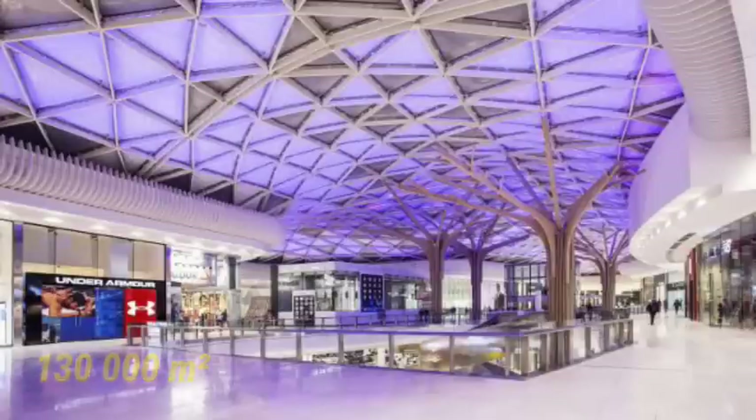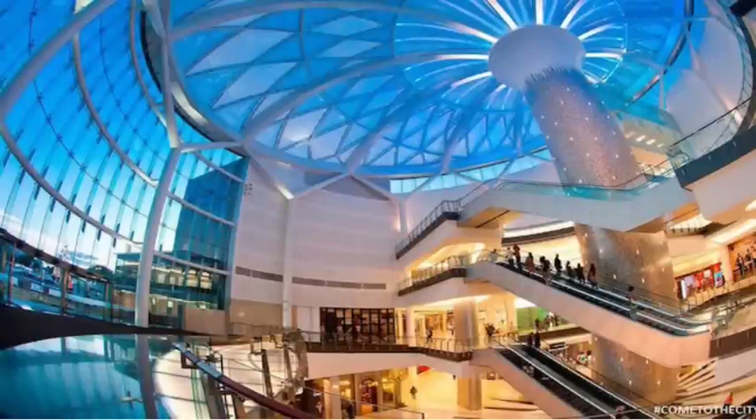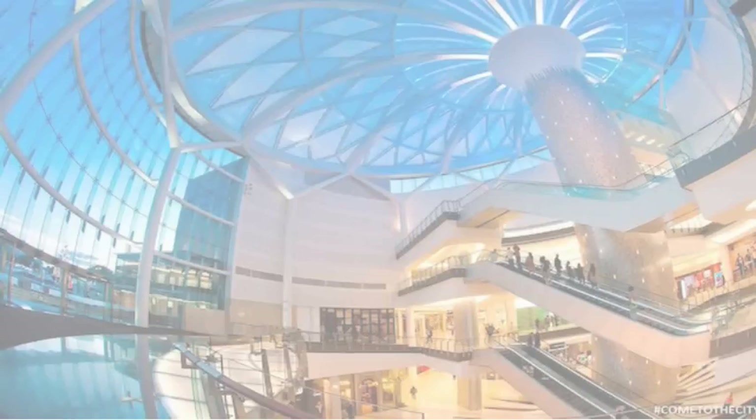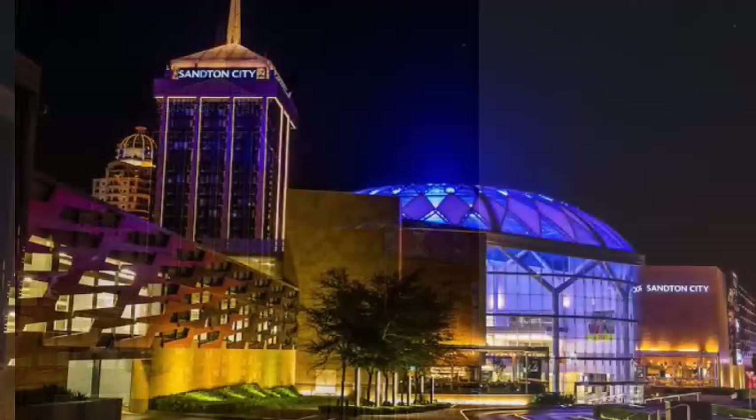Number 4: Sandton City. Sandton City Shopping Center is located in Johannesburg. It is the largest mall in Johannesburg, covering about 141,390 square meters. The mall boasts over 300 stores, which include international chain market leaders like Louis Vuitton and Apple.